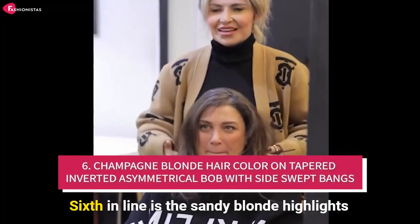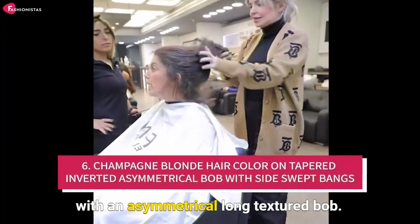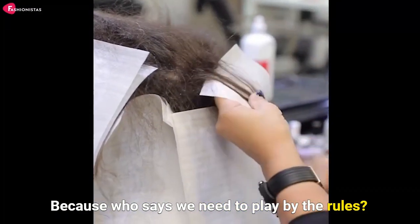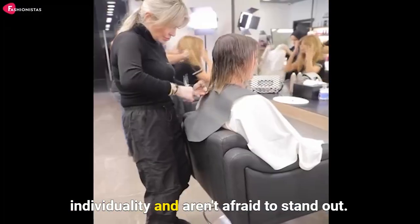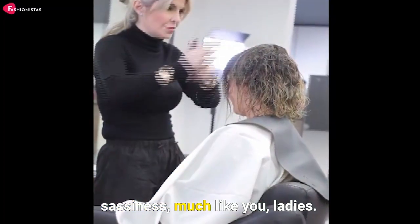Number six: the sandy blonde highlights with an asymmetrical long textured bob. Asymmetrical, because who says we need to play by the rules? This hairstyle is a nod to all you fashionistas who embrace your individuality and aren't afraid to stand out. It's a blend of sophistication and sassiness, much like you ladies.